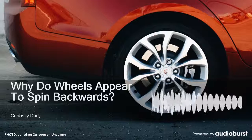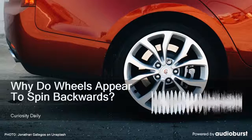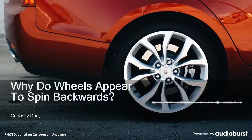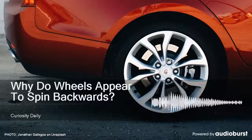But later research found that people who watched two wheels spinning at the same rate would sometimes see one wheel switch direction, but not the other. That team says the reason for the illusion is perceptual rivalry — basically the brain coming up with multiple competing interpretations of the same scene.